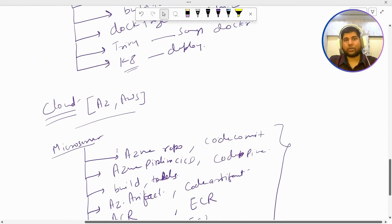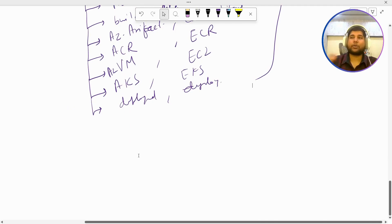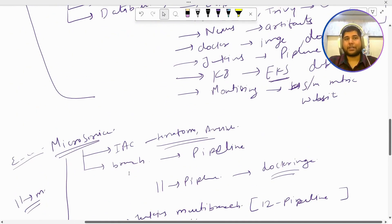My Batch 5 is going to start very soon, where you will get real-time knowledge of how things happen in companies. I currently handle more than 30 projects and get to see a lot of real-time scenarios — for example, what size of EKS cluster, what size of each worker node, how much RAM, CPU, and how many pods are supposed to be created on one worker node. If you are interested, ping me for more details. Keep supporting the team so I can keep bringing more videos. That's all for today — thanks for watching, have a nice day!